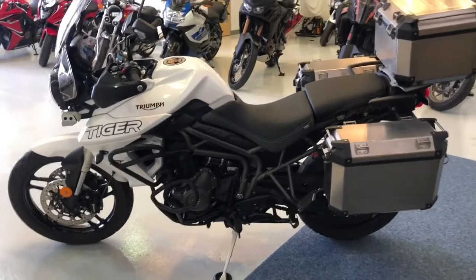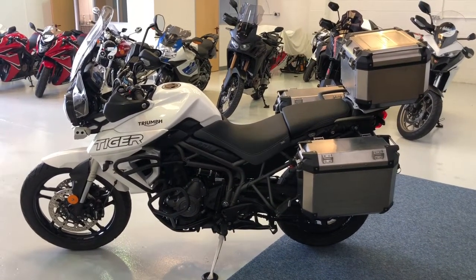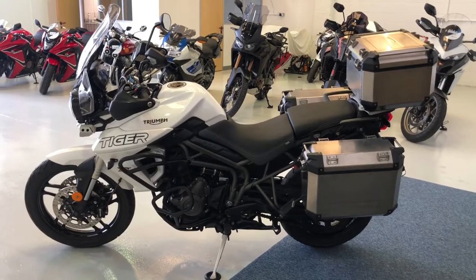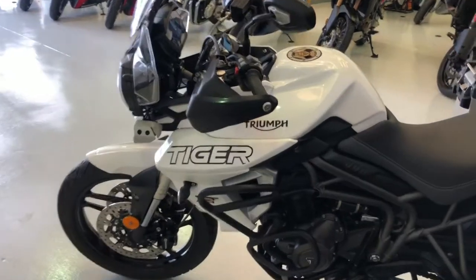This one also has the addition of the three-box pannier and top box system from Triumph — that's the Expedition panniers and top box, so they're the aluminium cases rather than the plastic ones. Fantastic looking and very practical.